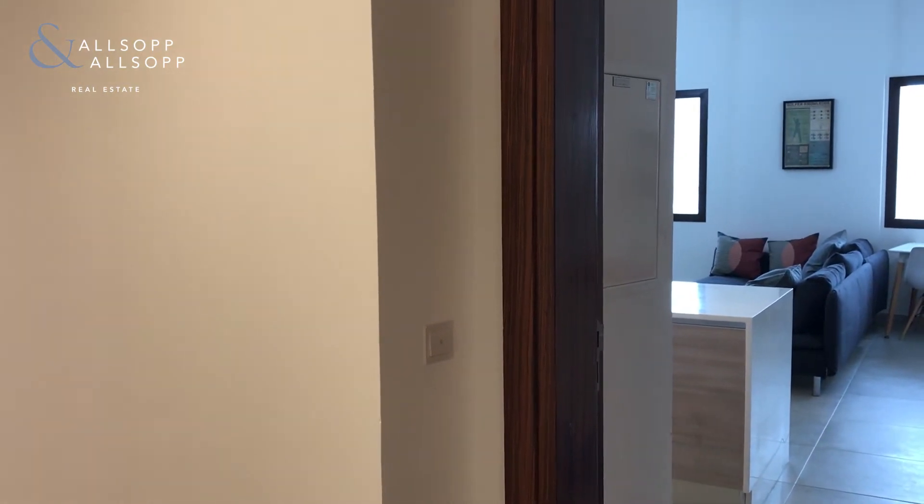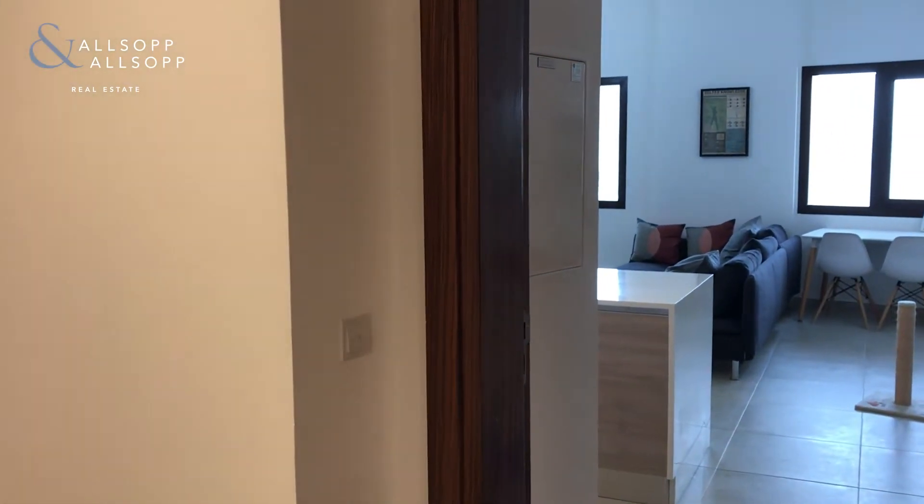This is Jacob from Allsop and Allsop. Today I'll be showing you this one-bedroom apartment in Al-Andalus.